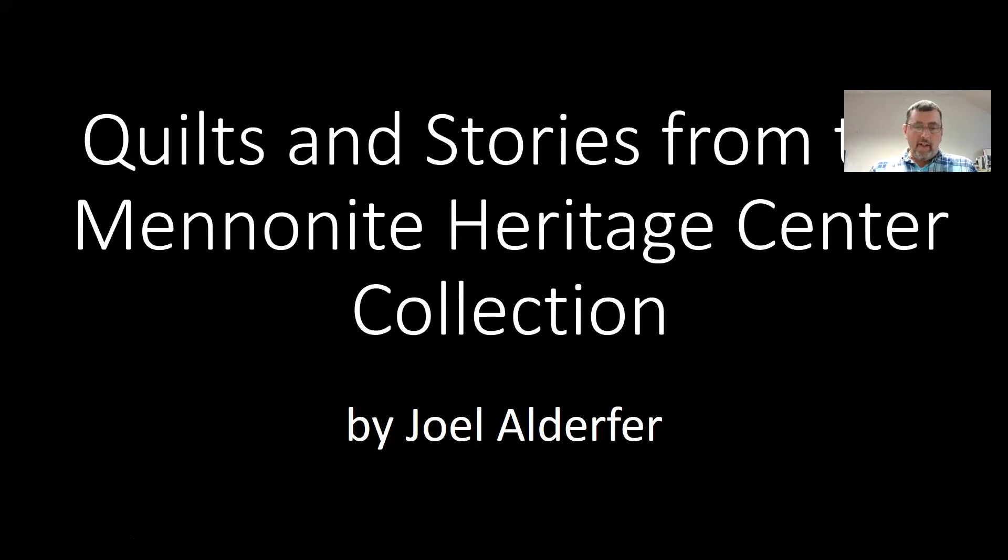Hello, I'm Joel Aldofer, Collections Manager at the Mennonite Heritage Center in Harleysville. Today I'm sharing a selection of quilts and stories from our collection. We'll look at these mainly chronologically. These are simply selected quilts from the Heritage Center's collection — we have many more like this, as well as many woven coverlets.